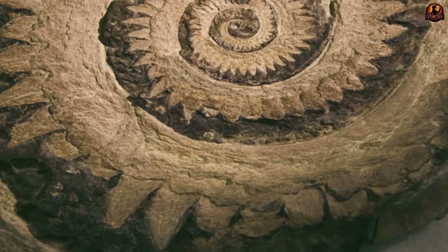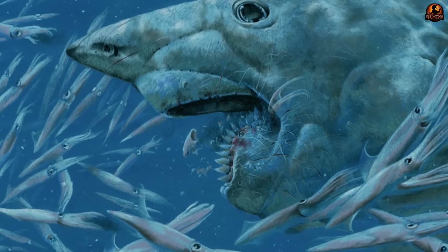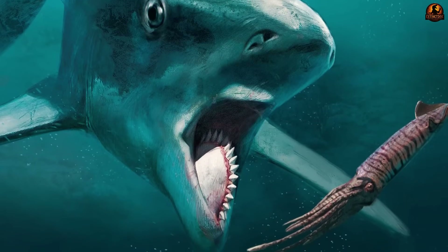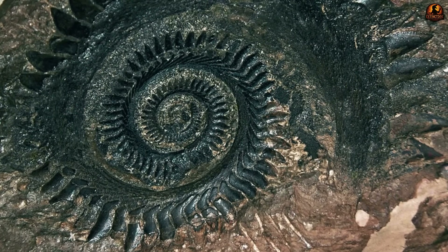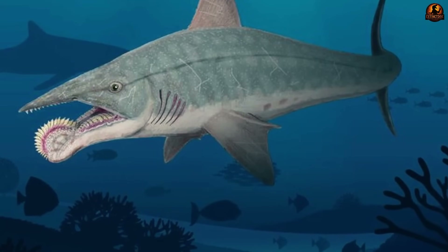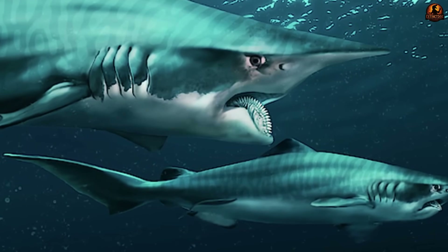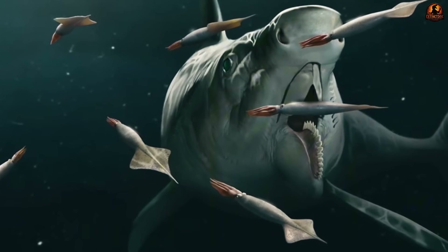Even the smallest details in the fossil record supported this shift in thinking. Under the microscope, scratches remained preserved along the enamel of Helicoprion teeth. Instead of heavy chipping or fracture patterns — which you would expect from breaking shells — paleontologists found thin, consistent grooves. These marks align better with the passage of soft tissue under steady traction, much like the damage caused when feeding on squid arms or slabs of fish muscle. Combined with the mechanical data, this microscopic evidence pointed strongly toward a diet centred on soft-bodied animals.